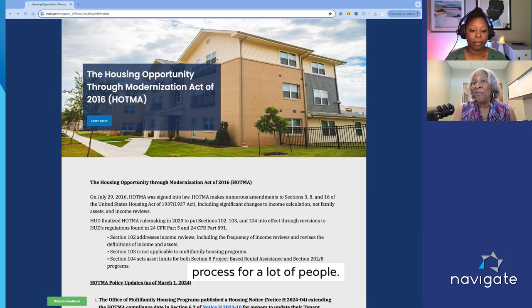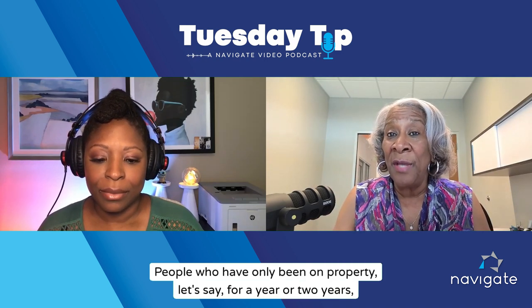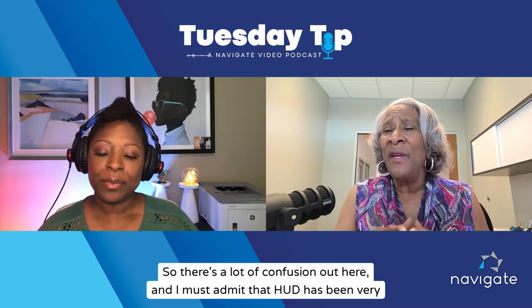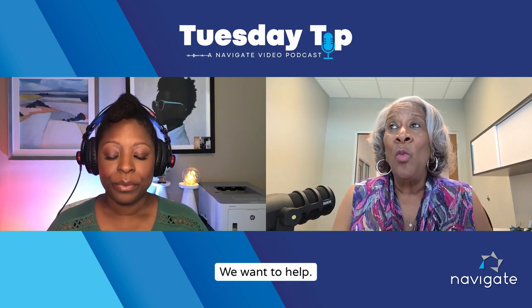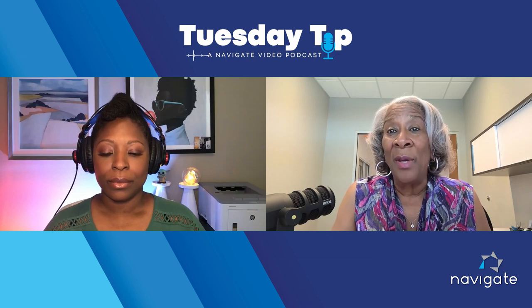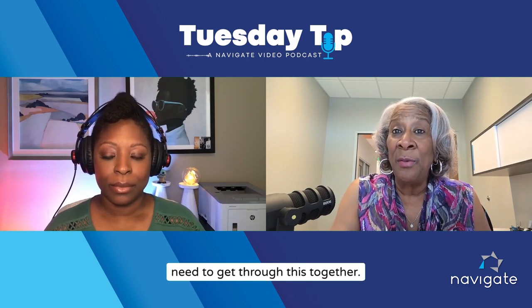We realize, and HUD also realizes, that this is a big step and a big process for a lot of people. People who've been on property for 20 or 30 years are having to change their entire approach. People who have only been on property for a year or two are confused because they just learned to do it one way and now have to do it another. There's a lot of confusion, and HUD has been very lenient with contract administrators not giving findings. You can Google HOTMA and you'll see all the free help and resources out there for owners and agents, because we all need to get through this together.